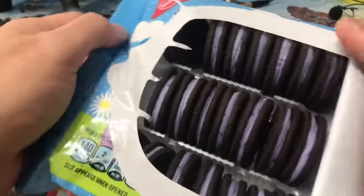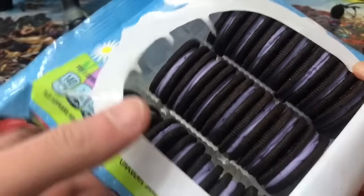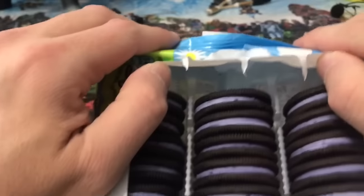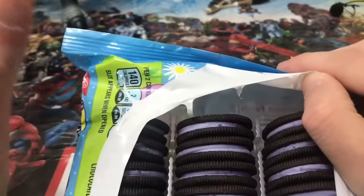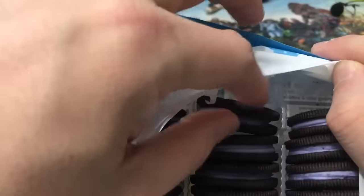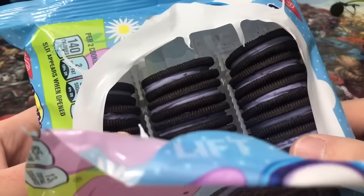Look at this — you guys saw that, right? Hold on. Oh my. Look at this. So it's not bad enough that we get like half the cookies at an inflated price, but it's not even half the cookies anymore. That's easily one to two cookies short. Now they're just cheating us out of three cookies.